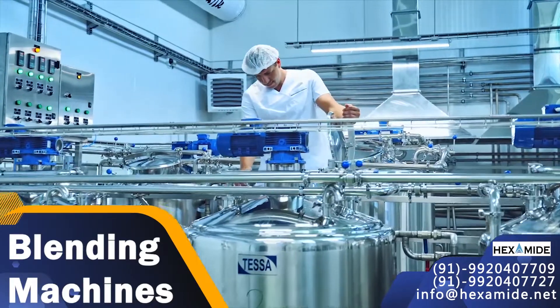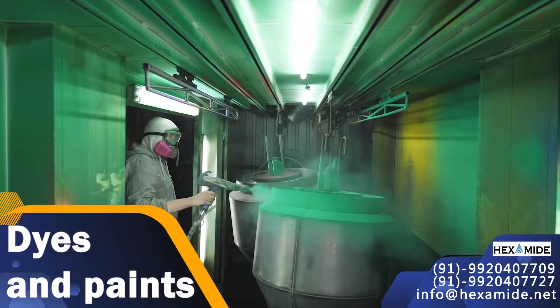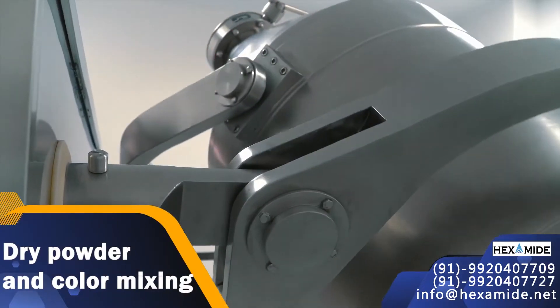Machines provide a homogenous mixture of chemicals which is necessary for various industries. These blendings are used in food processing industry, pharma and bulk drug, dyes and paints, fertilizers, tea blending and mixing, spice mixing, detergent, dry powder and color mixing industries.